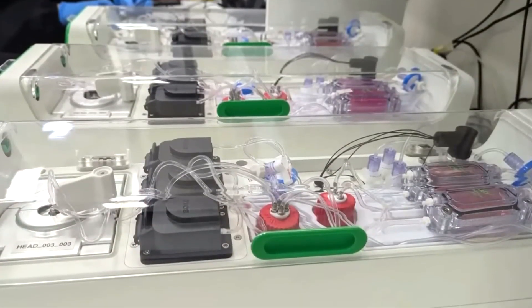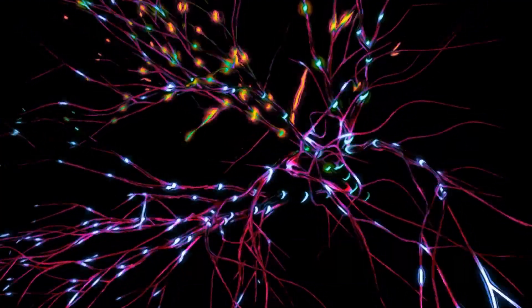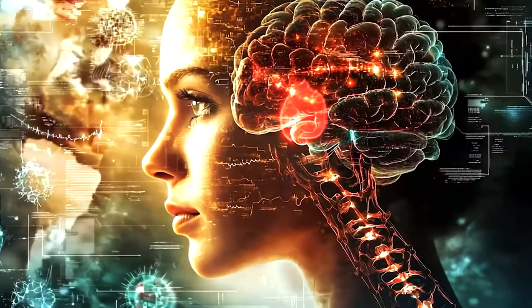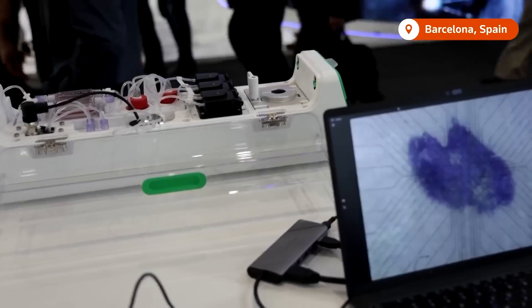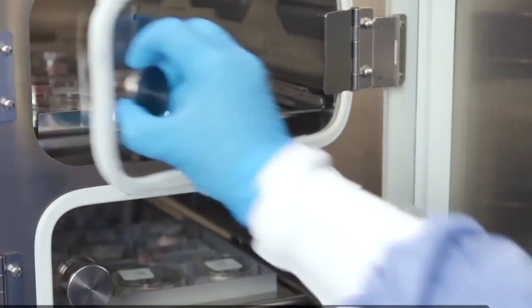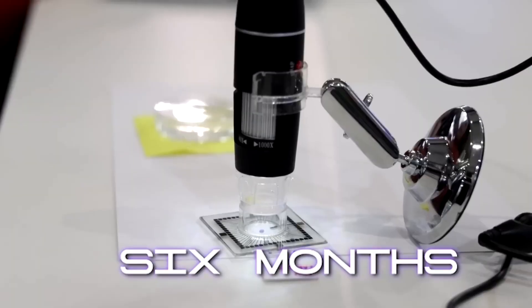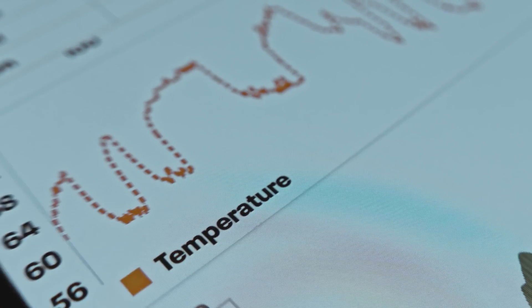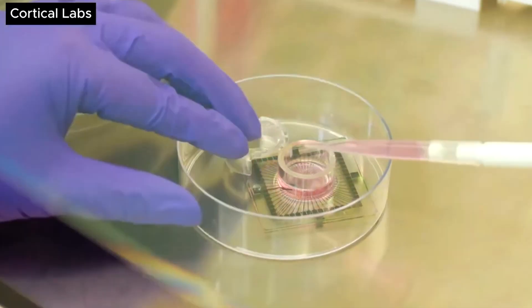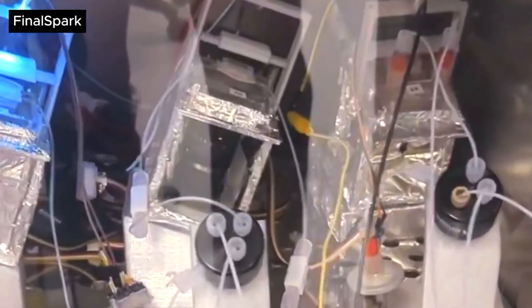These aren't simulations. They're real, lab-grown brain cells that fire, connect, and communicate, just like they would inside your head. The built-in self-regulating chamber in the CL-1 sustains delicate neurons alive and thriving for up to six months, all without a single touch. It tirelessly monitors temperature, delivers vital nutrients, and sweeps away waste, serving as a tiny yet relentless life support system.